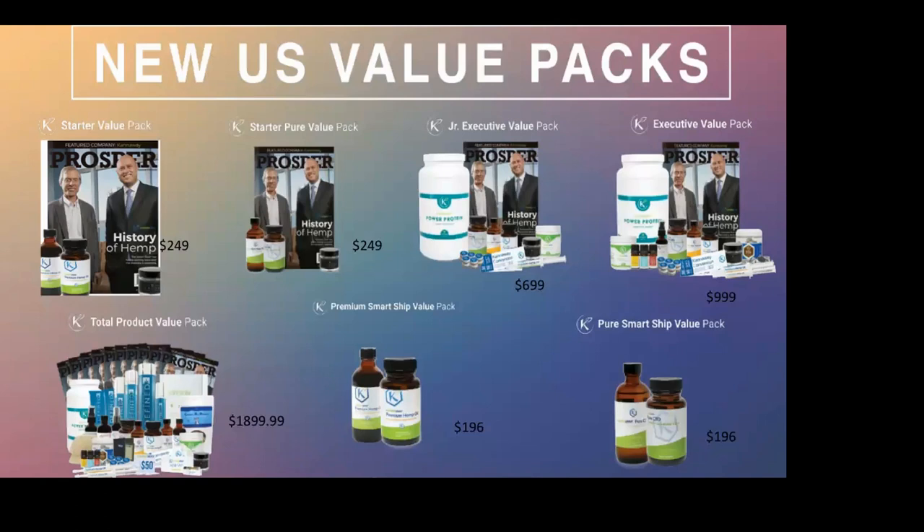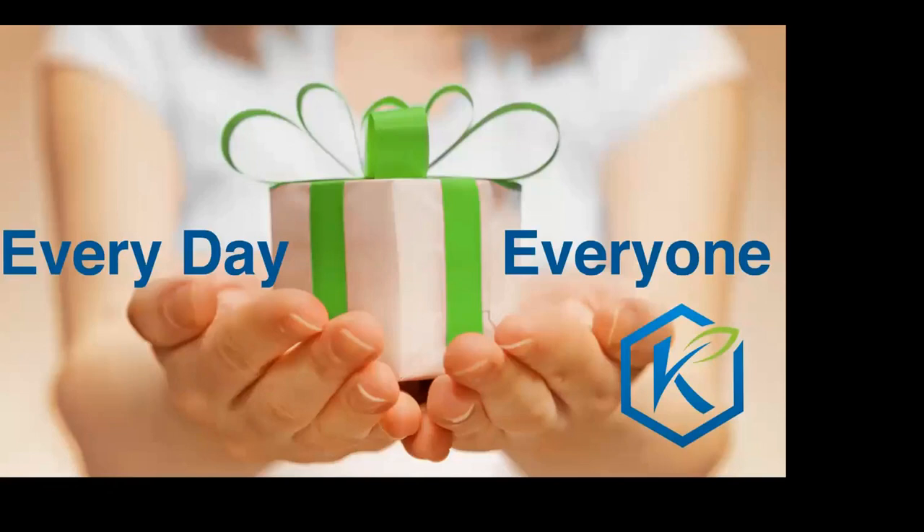I say this with love to people who want to do this as a business: if you just want to learn about it tonight, I'm grateful for that. The proof is in the eating of the pudding, so make sure you get with Kelly. She'll get you sample packs, starter packs, whatever you want. If you want to do this as a business we need to have a different conversation.